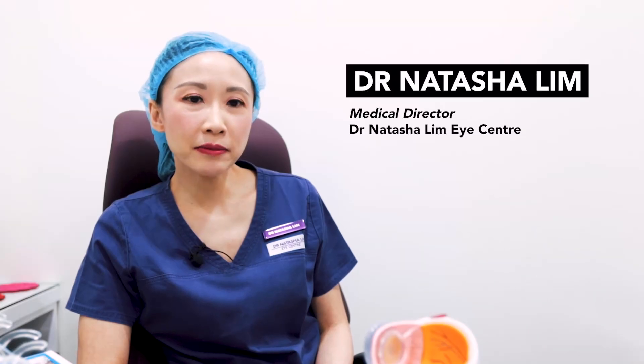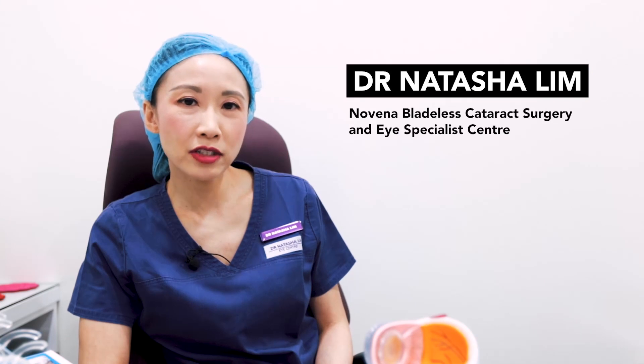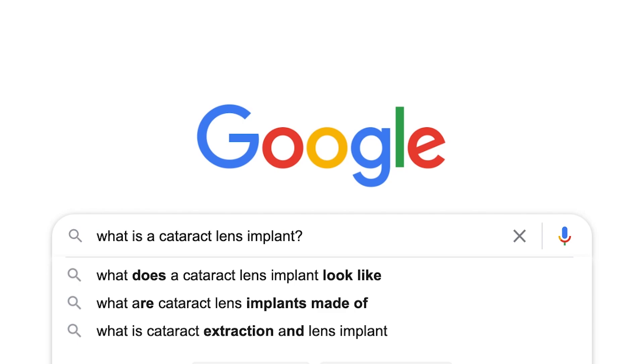Hi everyone, I'm Dr. Natasha Lim. I'm the medical director of Dr. Natasha Lim Eye Centre, and we're in partnership with Novena Bladeless Cataract Surgery and Eye Specialist Centre. The first question is: what is a cataract lens implant?